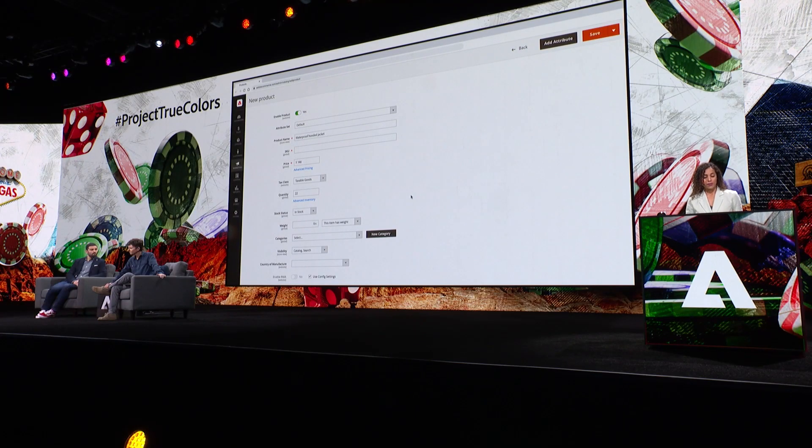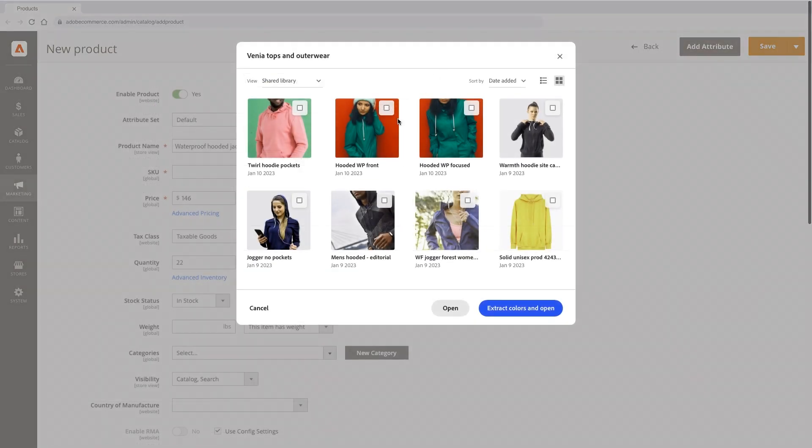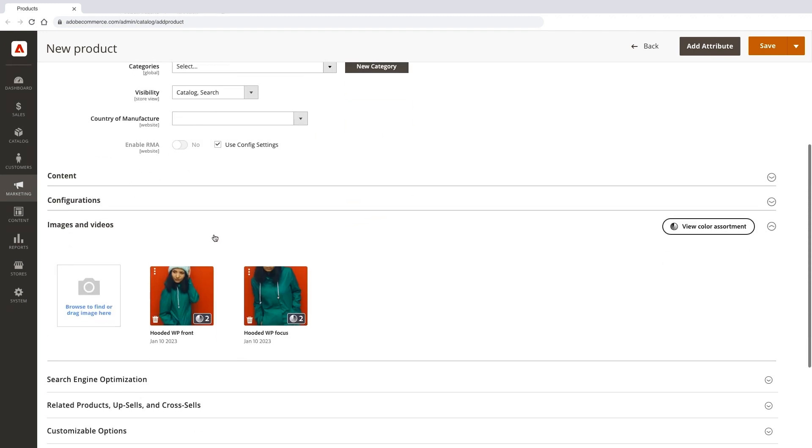Now let's look at the Adobe Commerce back end. I'm in the process of adding a product to my Adobe Commerce storefront and I'm going to click to add a product image. I'll add this jacket here and extract colors. These are the two products that are added, and you can see the colors have been extracted for this jacket — it's 99% green and 1% white because of the drawstrings.